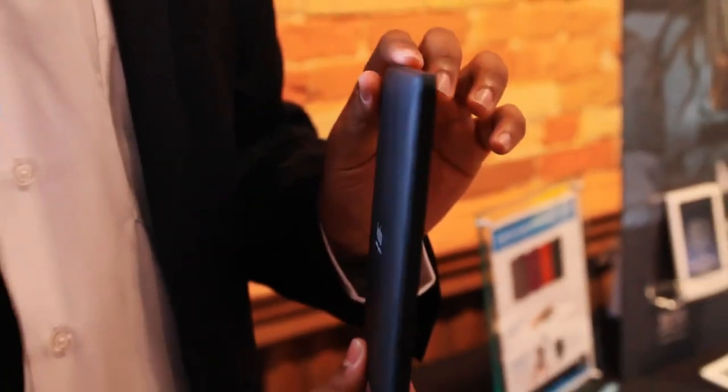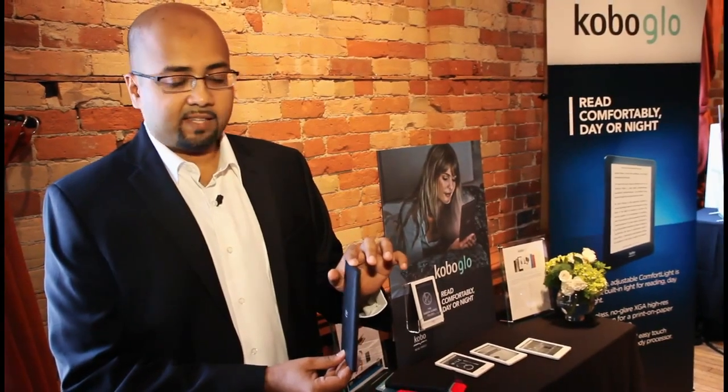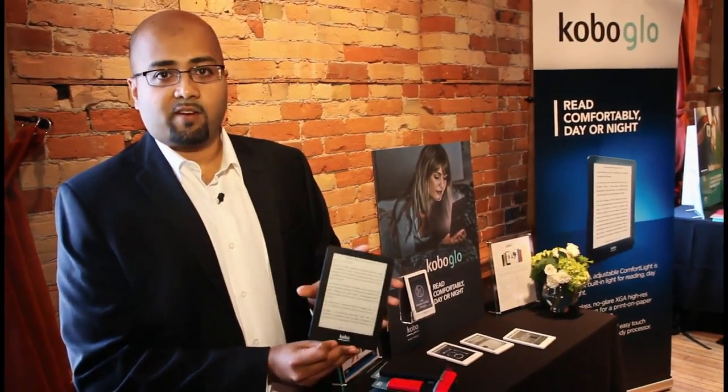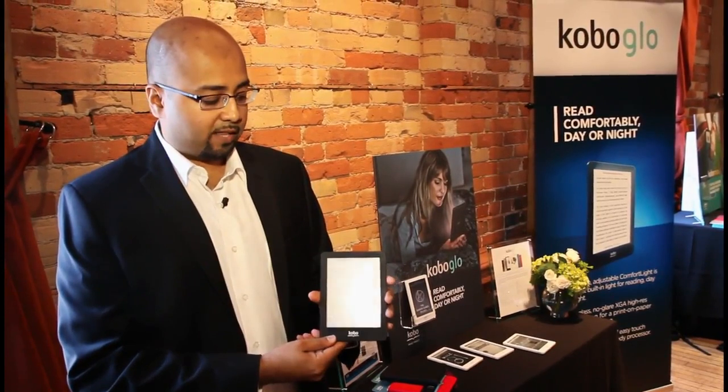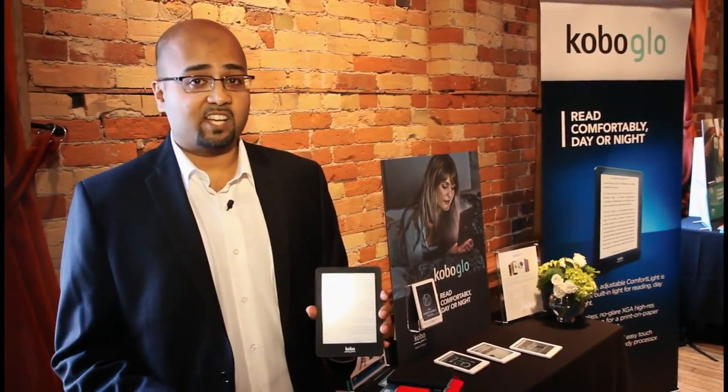It is very non-technical, very focused on comfort, trying to make the technology melt away and get out of the way so that the user can focus on reading their book and their story, rather than having to deal with a gadget.